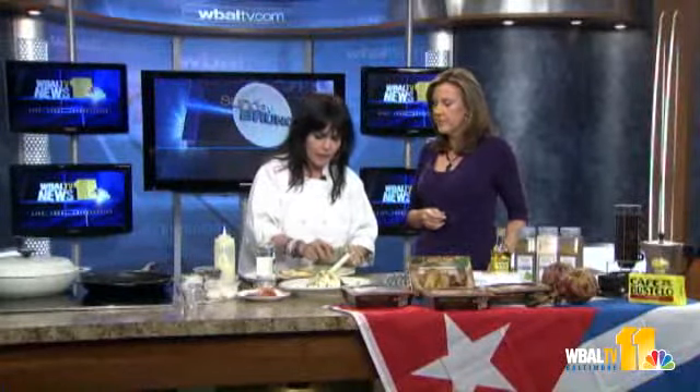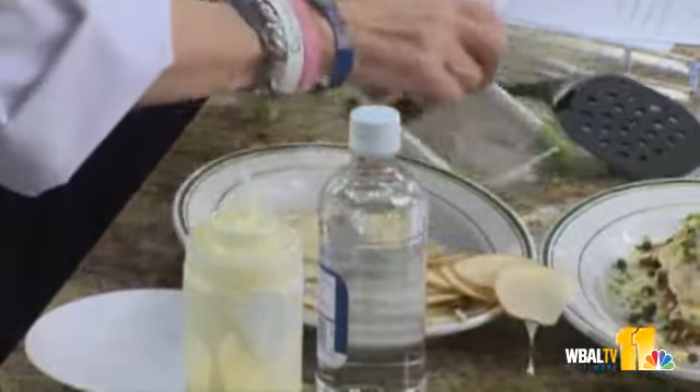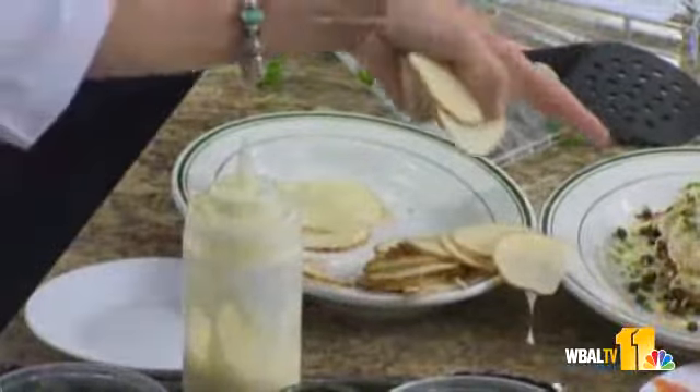Here are my Idaho potatoes. So what I did — and don't cut myself because I do cut myself a lot — I used a mandolin. You just put it down and slice your potatoes. Look how easy that is.